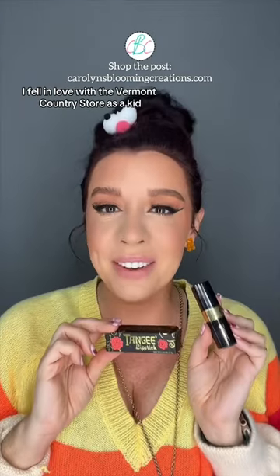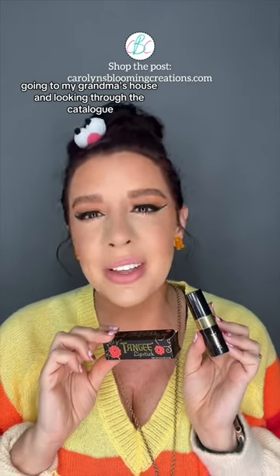It's just gorgeous. I fell in love with the Vermont Country Store as a kid going to my grandma's house and looking through the catalog. She loved to order things from it and I did too.